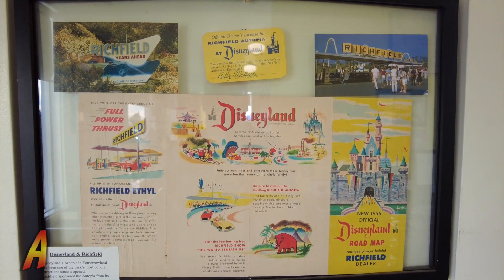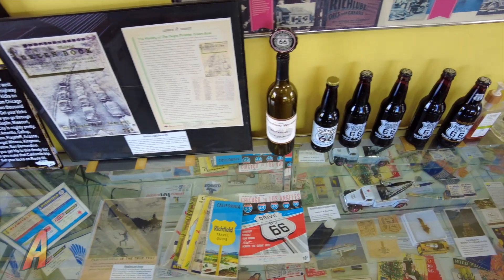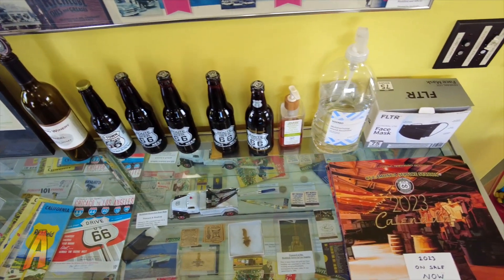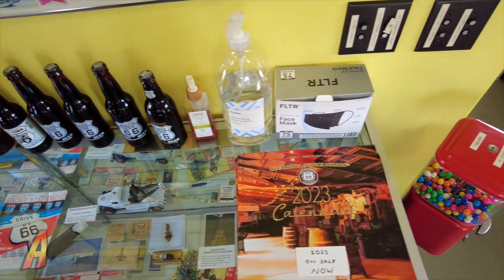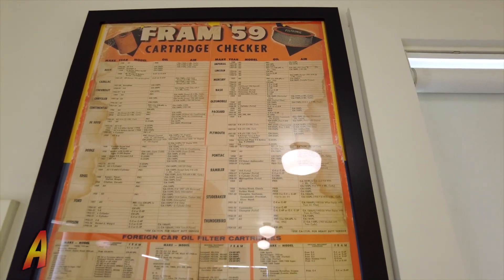The museum is visited each week by Route 66 enthusiasts, whether they're local, national, or from around the world as they travel America's Mother Road. The museum is open Thursday to Sunday from 10 a.m. to 4 p.m.